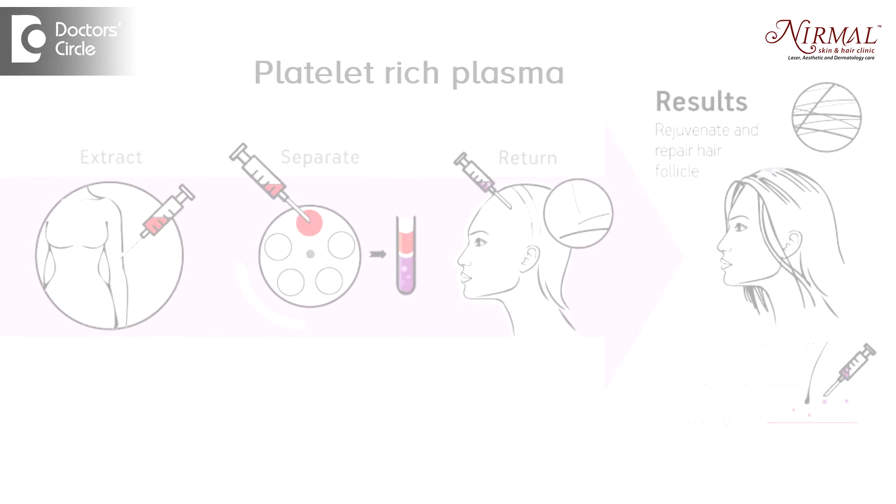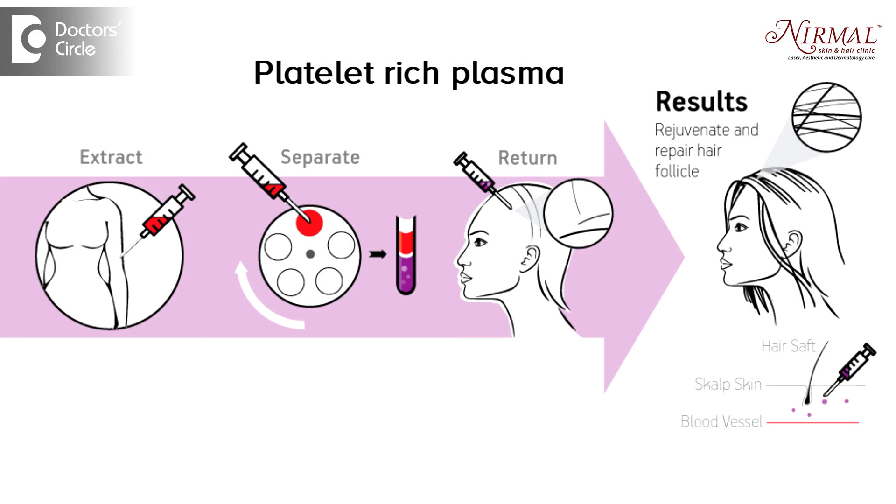Platelet-rich plasma is a treatment which is properly called a vampire lift, but this is not only used for facial rejuvenation but also for the hair. Platelets are rich in growth factors — as you know, platelets are cells in the blood. These platelets, which are loaded with growth factors, are separated from other blood cells and injected back into the skin, where they release growth factors and promote hair growth.